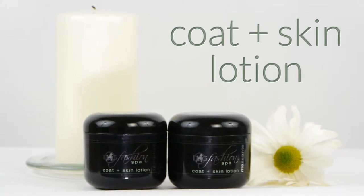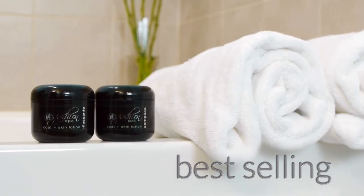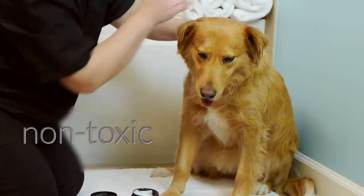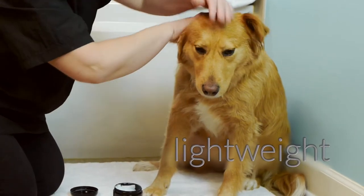Dog Fashion Spa's best-selling coat and skin lotion is designed to be used in between baths on a dry coat, or as a leave-in conditioner after washing with shampoo. This toxin-free, lightweight, non-greasy lotion is great for dogs with short and long hair.